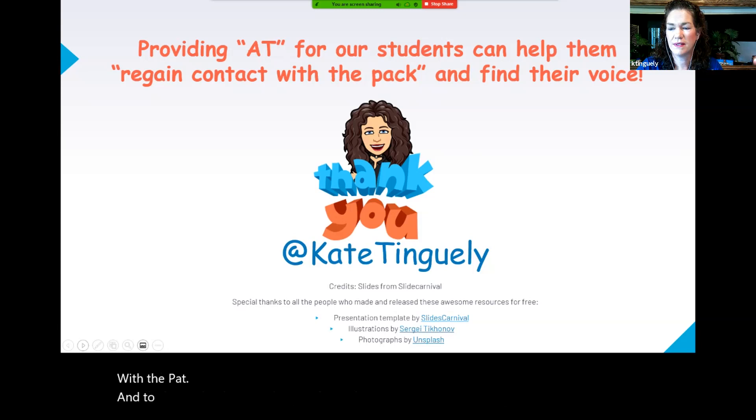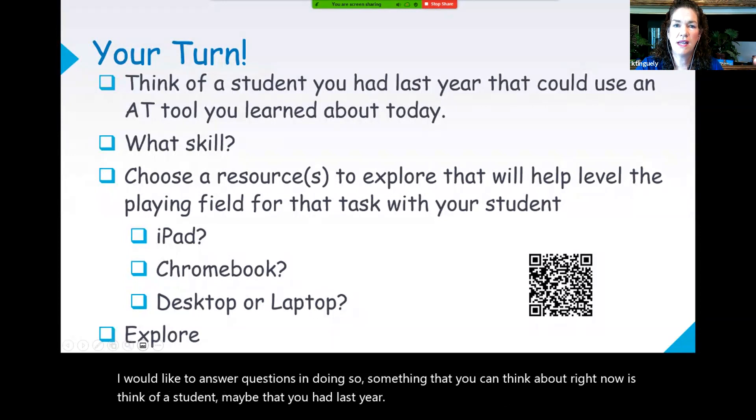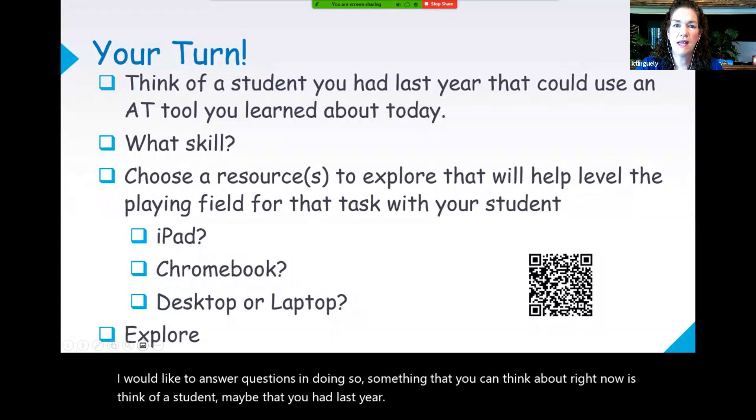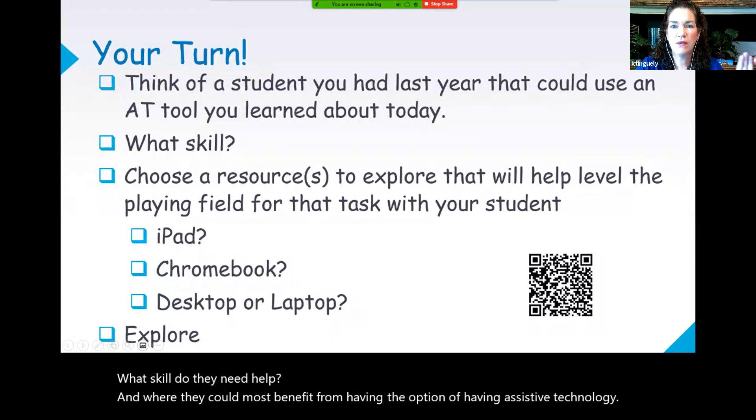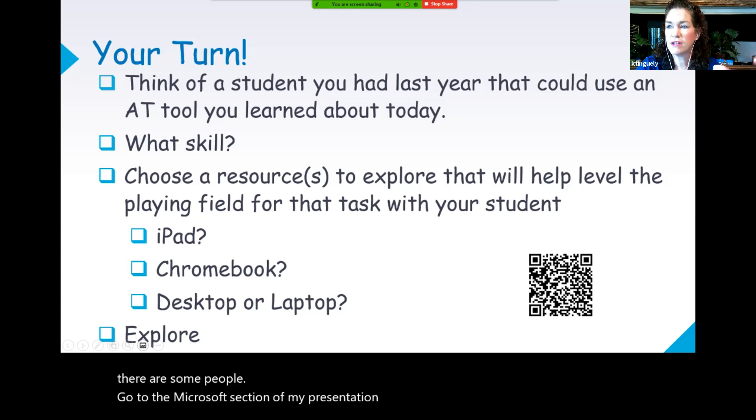Thank you. I'd like to answer questions. Something you can think about right now is think of a student you had last year — what skill do they need help with, and where could they most benefit from having the option of assistive technology? If you are using iPads, go to the iPads section of my presentation. Chromebooks — go to the Google section. If you're using Microsoft, go to the Microsoft section and explore, and hopefully you'll find a tool. I'm going to stop sharing right now so I can see all of you and see if you have any questions, and I'll set up so I can show you Speak It and you can see the difference.